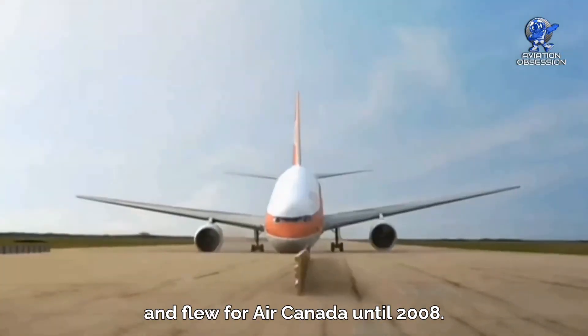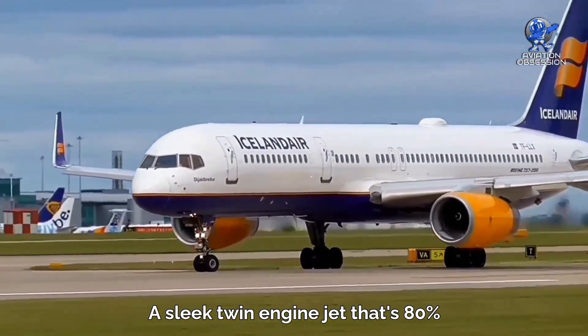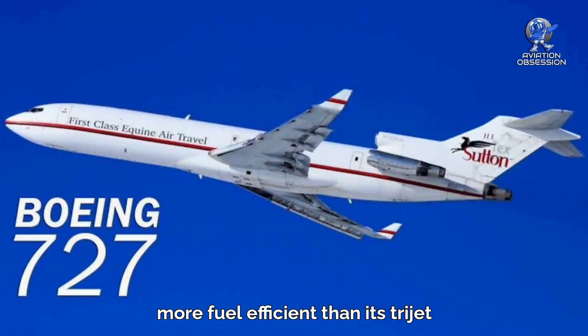That aircraft became known as the Gimli Glider and flew for Air Canada until 2008.